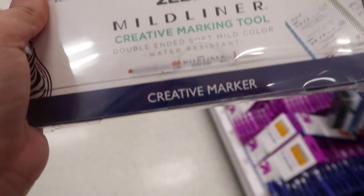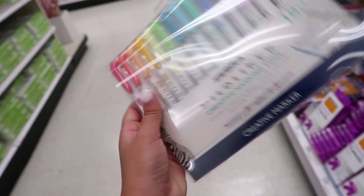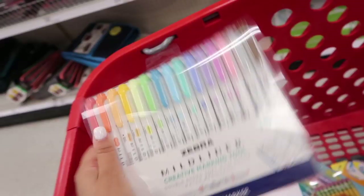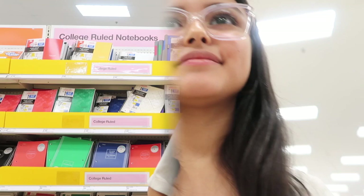My sister's always stealing my Zebra Mildliners from me, so I think I'm just going to buy her a pack since she doesn't want to buy them herself. I love the colors — I think my favorite is the baby peach color and the pink, it's so pretty. Now I'm just going to head back to the back to school section to see if I can find any notebooks, since I still can't find the ones I want.